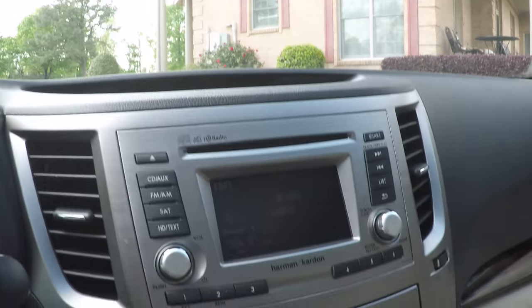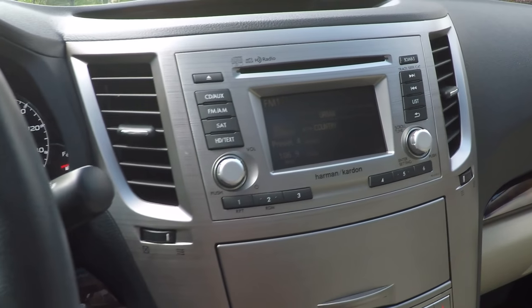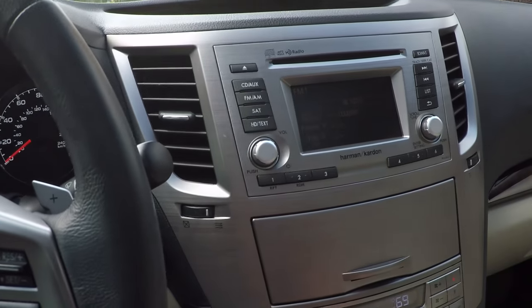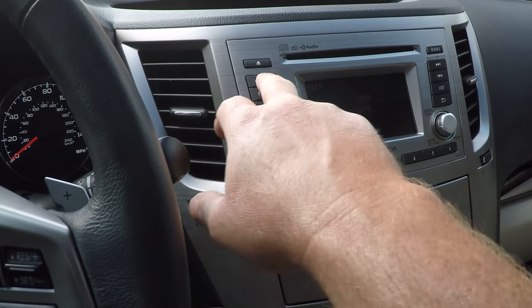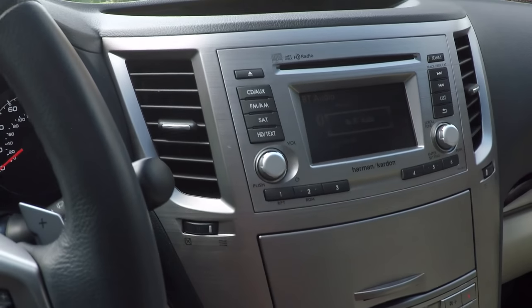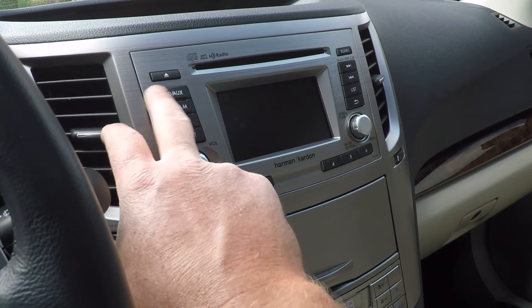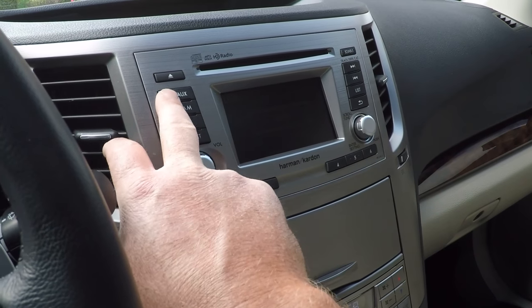It's got the Harman Kardon upgraded radio — AM, FM, CD, satellite. It's also got Bluetooth streaming, which is real neat. You can hook up your phone without a wire, plus auxiliary and USB.